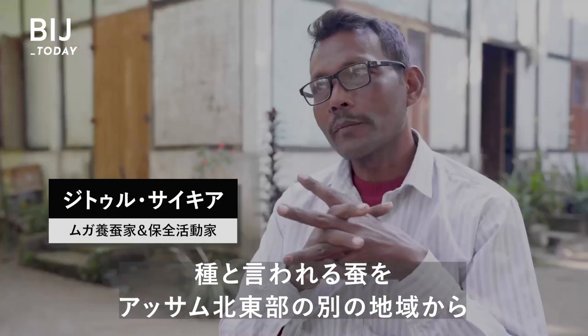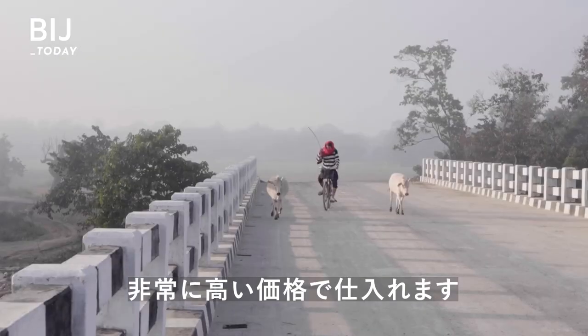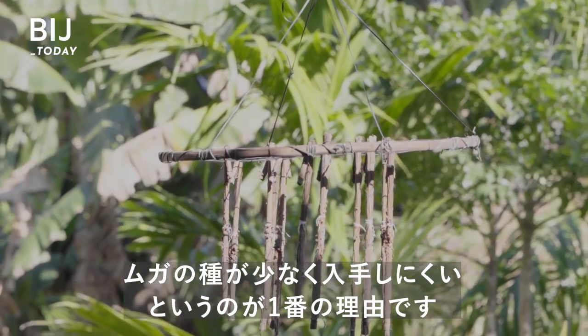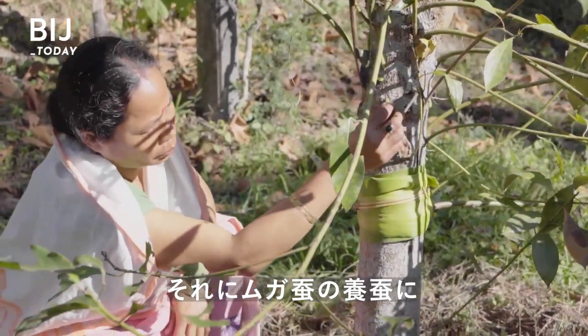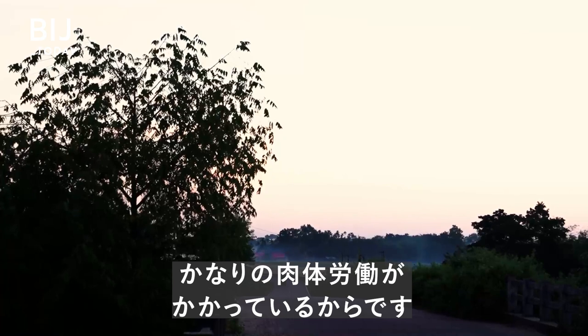Farmers have to collect the seed cocoons at a very high price from different parts of northern Assam. This is because of the unavailability of muga seeds, number one. And number two, a huge amount of manual labor has to be put in for conducting the rearing of muga.